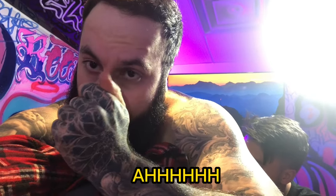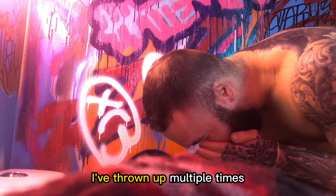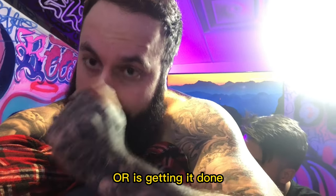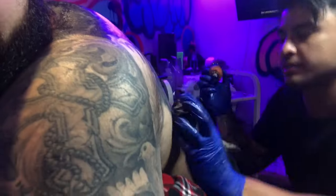So how is getting your back tattooed? Well, I've thrown up multiple times, went into serious bad shock where I ended up actually having to stay the night at the shop — first person ever to do so, by the way. And almost every person that I have talked to that has gotten their back done or is getting it done has said it's been a horrible experience.